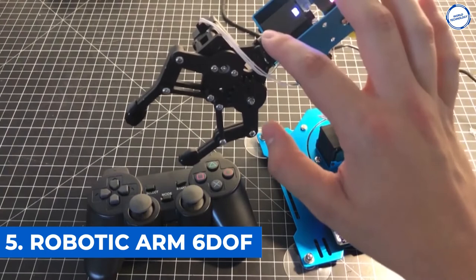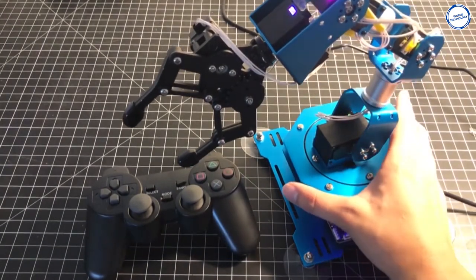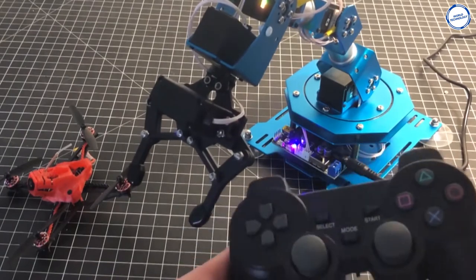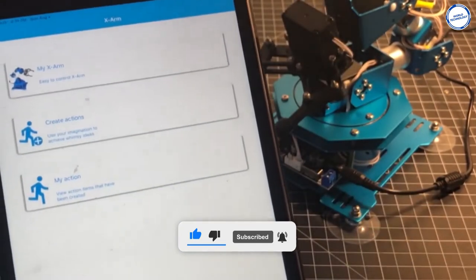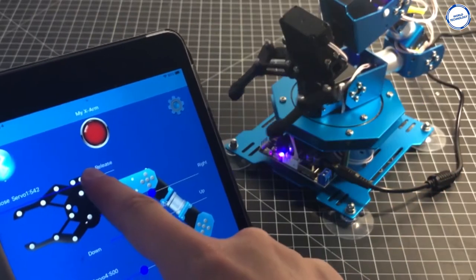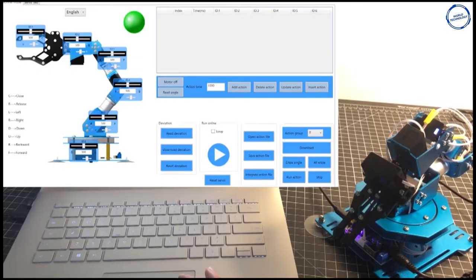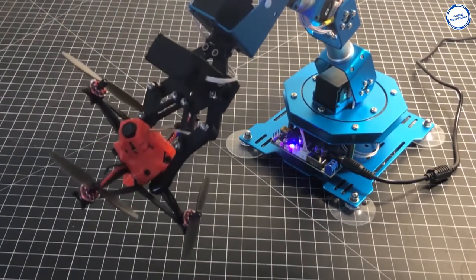Number 5: Robotic ARM 6DOF. This robotic controller uses an ARM core CPU, built-in Bluetooth, and 16MB storage memory. The single-action group can hold 510 actions, and users can also have fun programming it. It supports a wireless handle and a free Android and iOS app, as well as graphical PC software. It uses a serial bus servo motor with feedback of angle, temperature, and voltage, and motor shaft lock protection. The LX-15D serial servo has an extra-long life. Simple wiring and plug-and-play suction cup design make it neat and easy to handle.